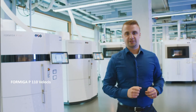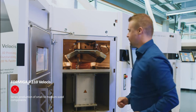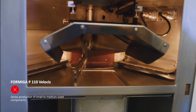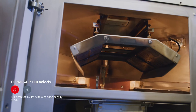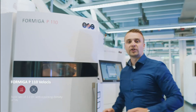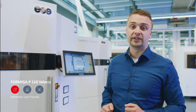So let's take a look at our very first system, the P110. This is our entry level SLS system. With a buildable volume of 200 by 250 by 300 millimeters, you're looking at about 16.5 liters of buildable volume. With a 30 watt laser, it gives you about 1 liter per hour production. This system can produce over 10 different materials. It's also our most successful SLS printer with over 900 installed in the world today. This system sets the benchmark for SLS quality and repeatability.